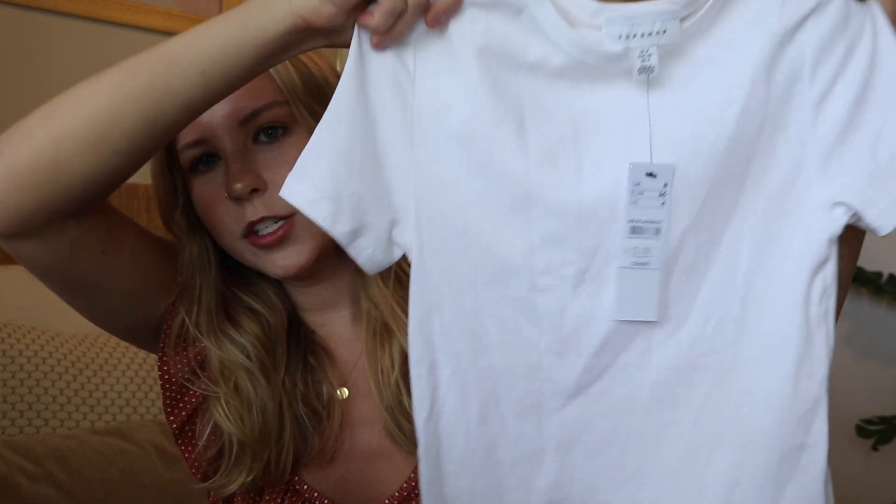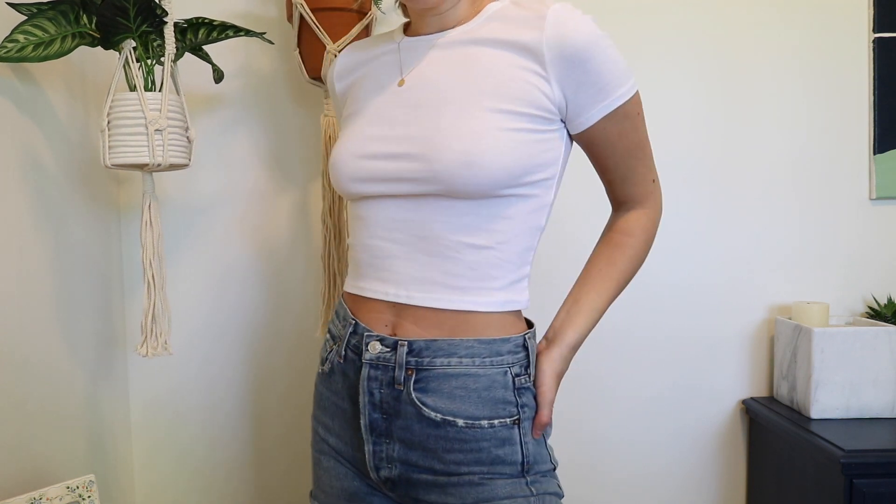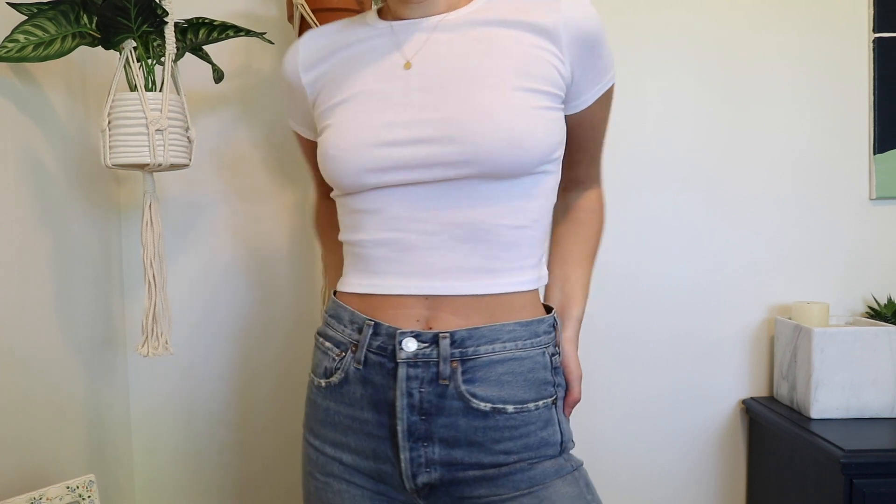The next item I got was just a plain white t-shirt, again just to wear with like jeans or whatever — a nice simple outfit. I haven't tried this one on yet but I'm sure it'll look fine.